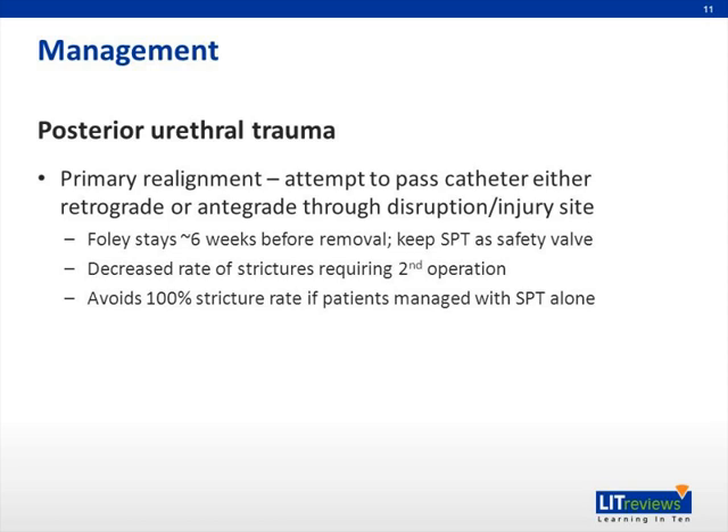The management of posterior urethral trauma consists mostly of an attempt at primary realignment first and foremost. The goal is that it can avoid a 100% stricture rate if patients were managed with just a suprapubic tube alone. Primary realignment comes in various forms — one can attempt to pass a Foley catheter blindly, or cystoscopically insert a Foley catheter, either retrograde or antegrade through the disruption or injury site. If one is able to pass a catheter, it stays in for about six weeks. Oftentimes patients will still require a suprapubic tube as temporary urinary diversion, and if they do have an SP tube, you keep it as an extra safety valve.